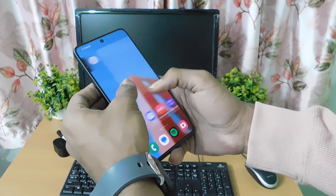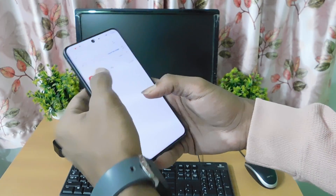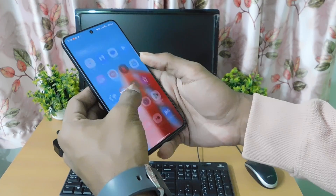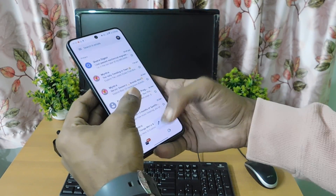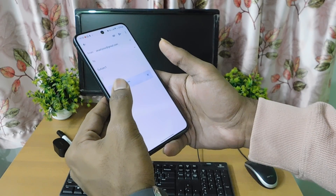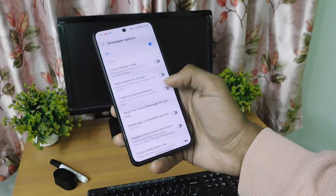The other feature I find useful is the drag and drop feature, where you track an application with one finger and use the other finger to select the part where you want to drop it. The same applies with composing mail, where you can drag and drop a particular file. You can use this feature wherever applicable.